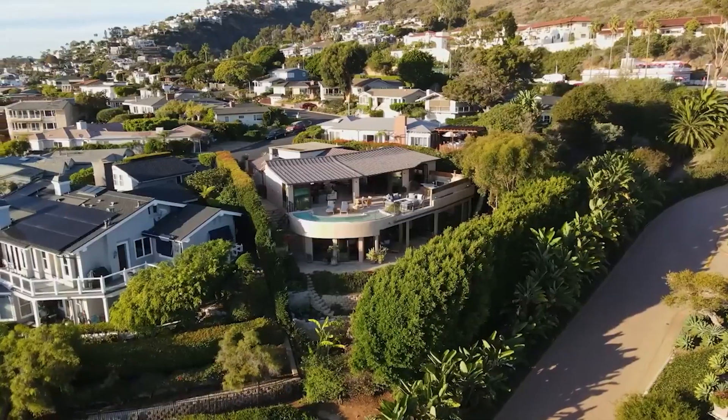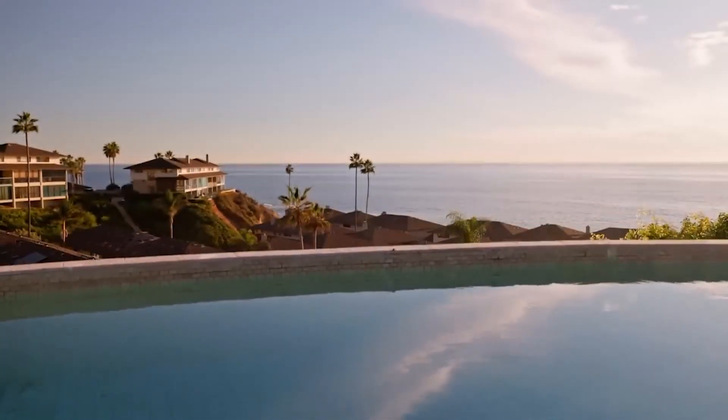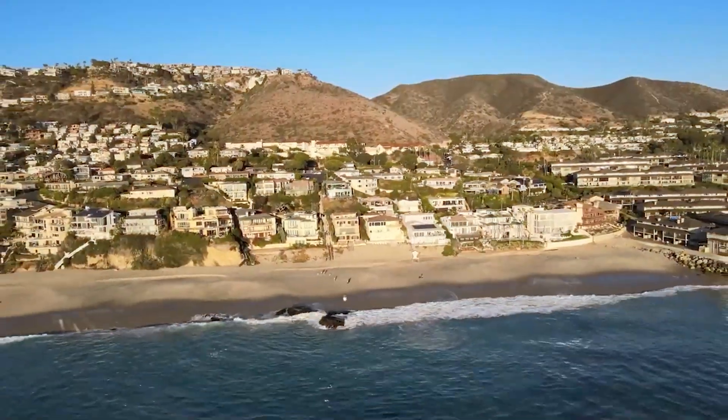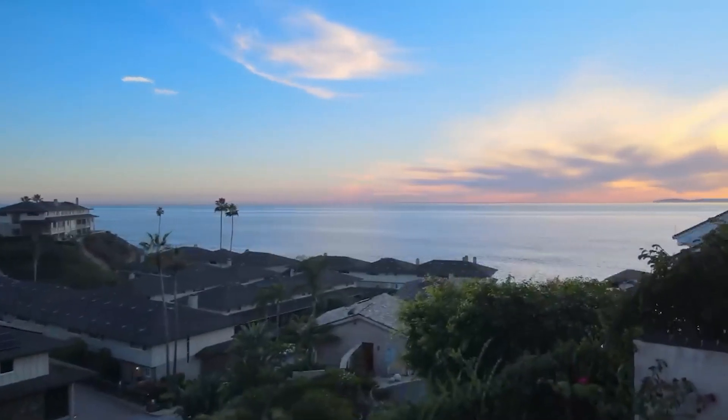The next neighborhood is Lagunita — an unbelievable neighborhood which has my favorite house in Laguna Beach, right on the water. This is a really small neighborhood with really just one road all the way through. Homes here go from really small shacks all the way up to a 7,000 square foot home on the beach. The homes on the water have direct access to the sand in the Blue Lagoon area. This is also in South Laguna Beach, but it's really close to the Montage, which is also a huge benefit. It really is just the homes and the location that make this so popular.